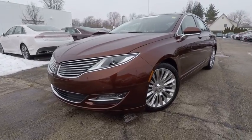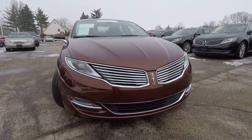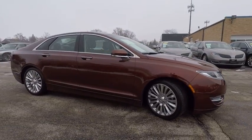The 2015 Lincoln MKZ with sharp angles, sleek lines, and a sculpted body. The Lincoln MKZ has an impressive stance and a dynamic design.